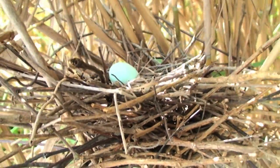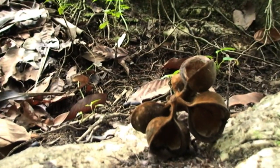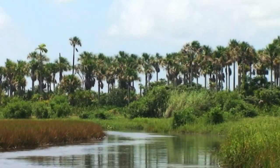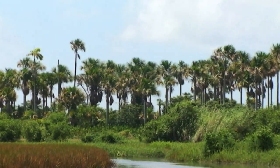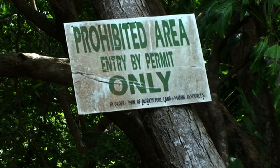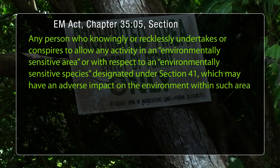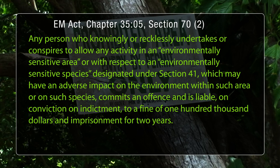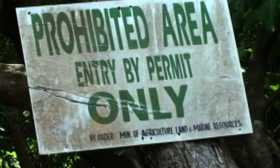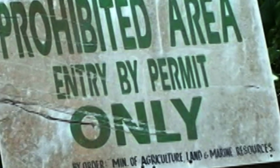The significance of the Nariva Swamp and its biodiversity has been recognized for many years. In 1968, parts of it were declared a game sanctuary and a forest reserve, and it was recorded as a Ramsar site in 1993 as a wetland of international importance. In accordance with the Environmental Management Act, one can be fined up to $100,000 and face imprisonment for up to two years for committing an offence against an ESA or ESS. These milestones set the pace for the conservation actions that led to the swamp being designated as an ESA in 2006.